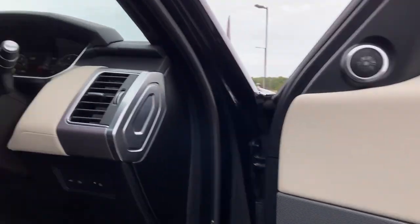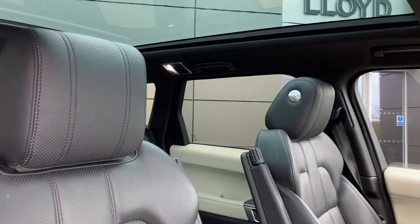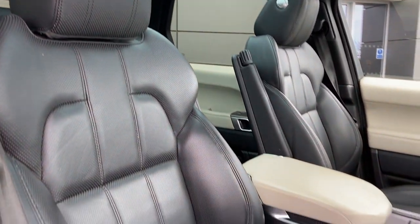As we come into the front of the cabin now, you can see the 18-way heated front seats, which as you can see are in excellent condition.